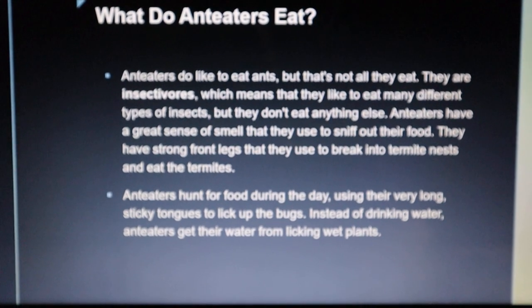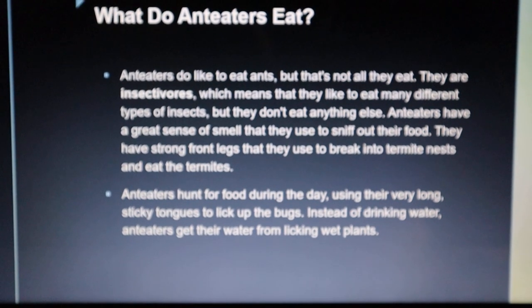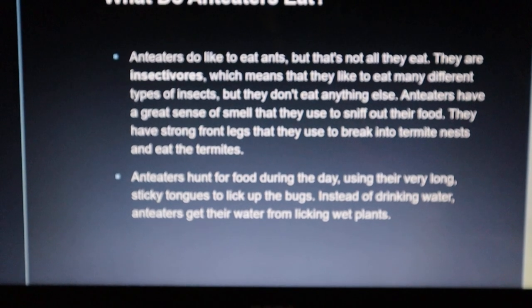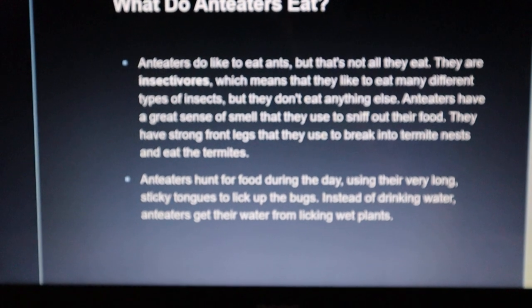What do anteaters eat? Anteaters do like to eat ants, but that's not all they eat. They are insectivores, which means that they like to eat many different types of insects, but they don't eat anything else.